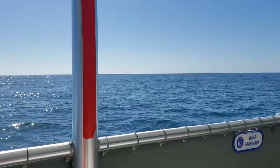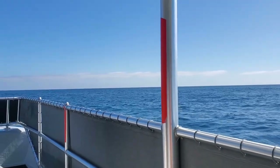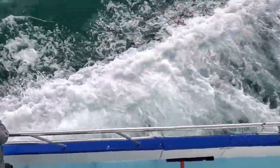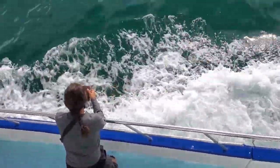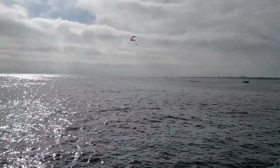Wow, it's really quite windy and the water is really choppy — very windy out here today. There's a parasailor out here too; always wanted to try that.